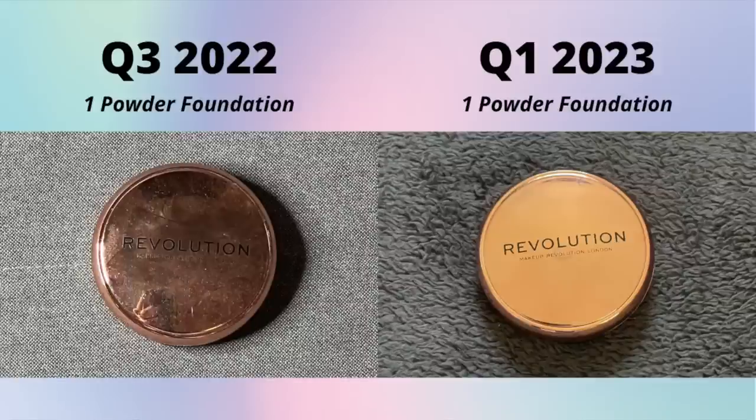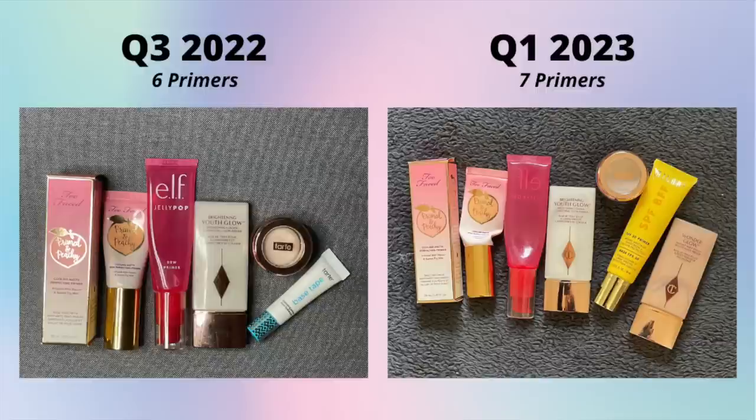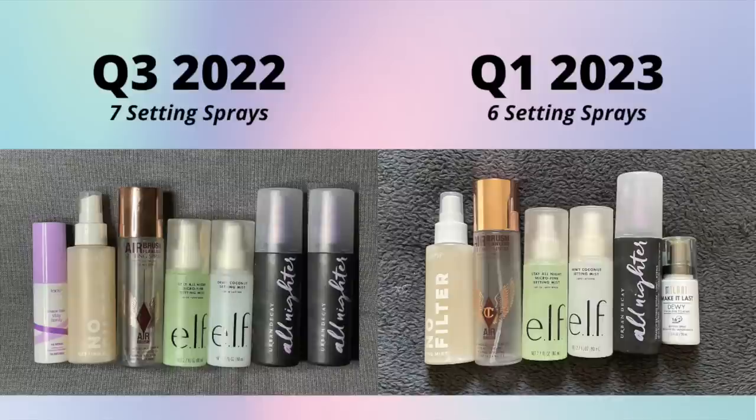Powder foundation hasn't changed - I had one last time and I have the same one still. Primers have grown: I had six last time and now I have seven. I finished that mini Tarte one, brought in the Milani one and another Charlotte Tilbury one. I'd like to pan a lot of my primers this year - I've tried many over the years and only found one or two I really love. I just don't think I'm a primer type of person.